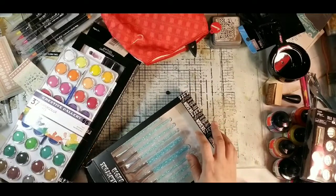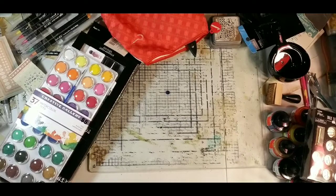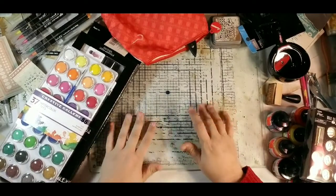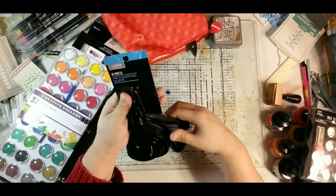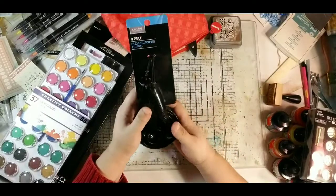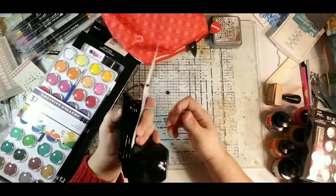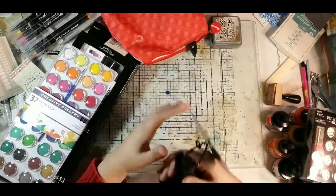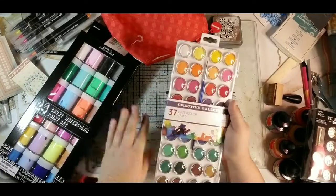I'll also be doing another haul video from items my mom gathered. I did pick up these at Walgreens — a set of measuring spoons and cups — but they were on clearance for nine cents, so you can't pass that up.